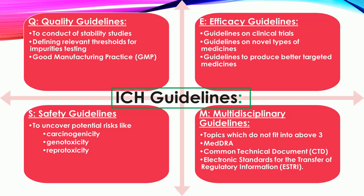E — Efficacy Guidelines: The work carried out by ICH under the efficacy heading is concerned with the design, conduct, safety, and reporting of clinical trials. It also covers novel types of medicines derived from biotechnological processes and the use of pharmacogenetics or genomics techniques to produce better targeted medicines.